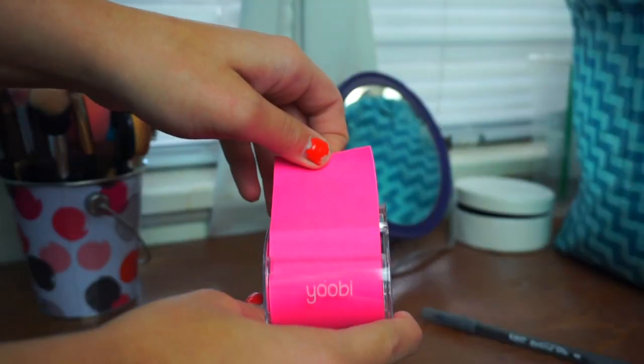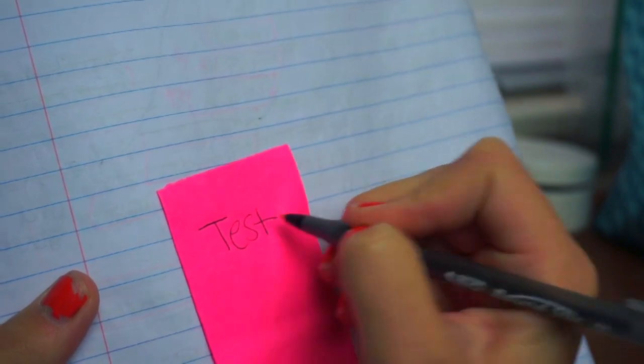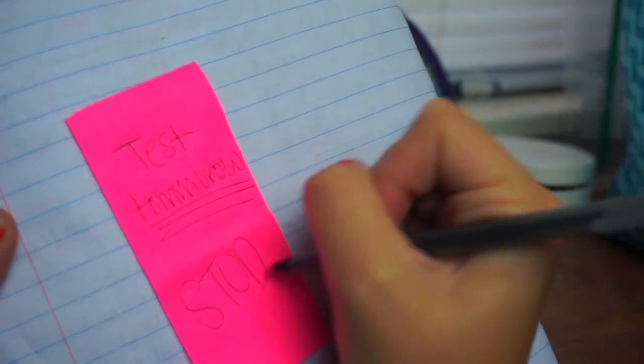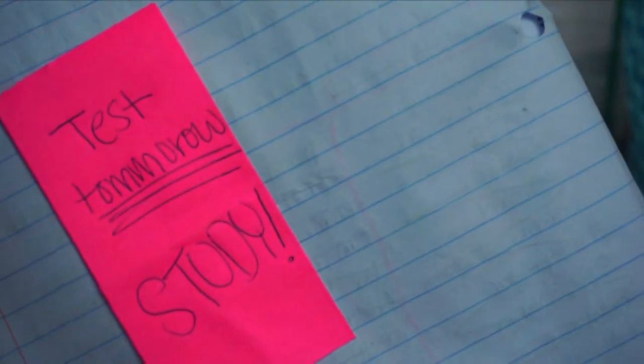This next school hack is to take a sticky note and write a reminder. If you have a test tomorrow or something like that, you can stick it somewhere you'll normally see in your room. I stuck mine above my desk because I'm always over there, and it will remind you to study or do whatever you have to do.